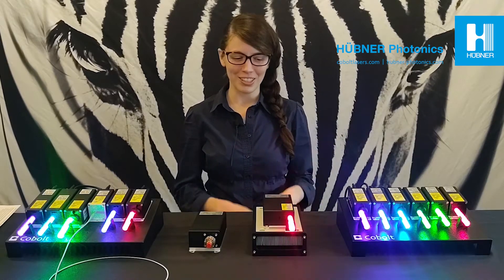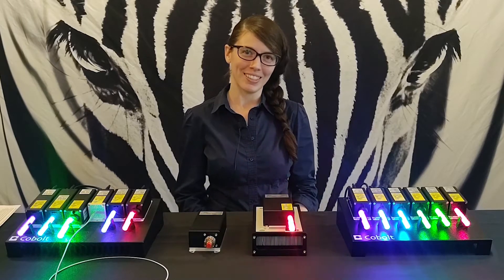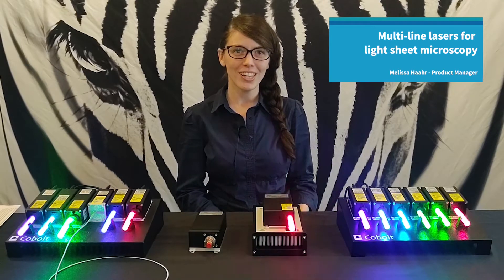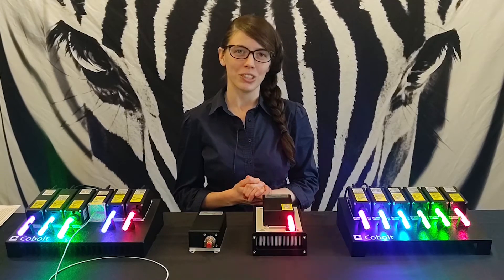Hi, I'm Melissa, the product manager for the Cobalt Skyra, our permanently aligned, multi-line laser. And today I'll focus on a few of the features that are broadly applicable in fluorescence microscopy applications, and specifically why the Cobalt Skyra is perfectly suitable for light sheet microscopy.